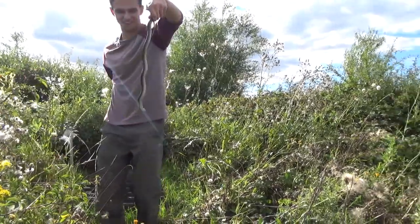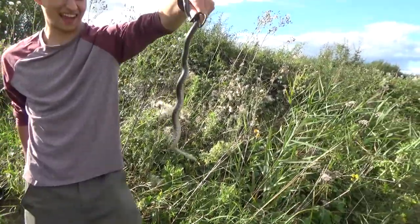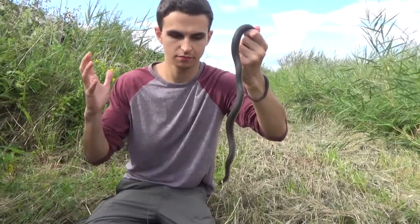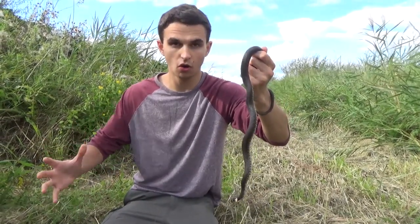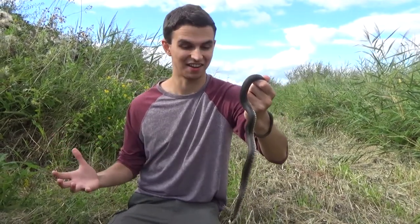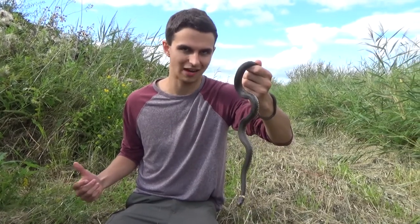What an animal that is! So this is the question on everybody's lips: is this a common grass snake or the barred grass snake? I've got to say it's a bit of a disappointing answer, because I can tell this is actually quite clearly a common grass snake.